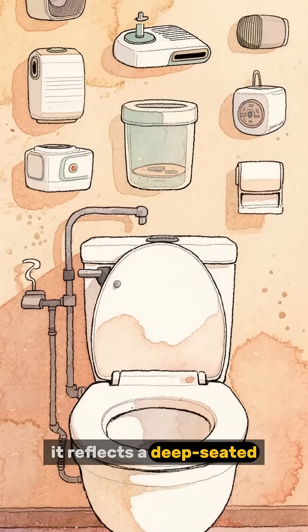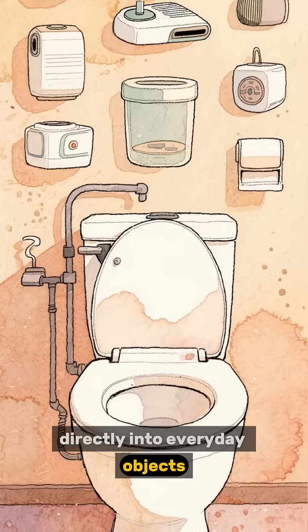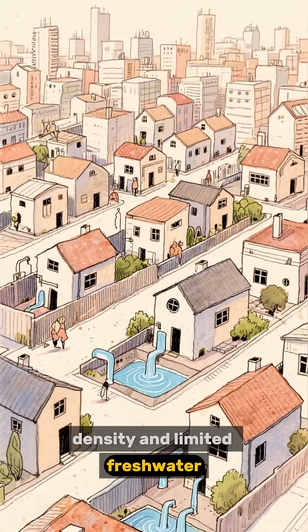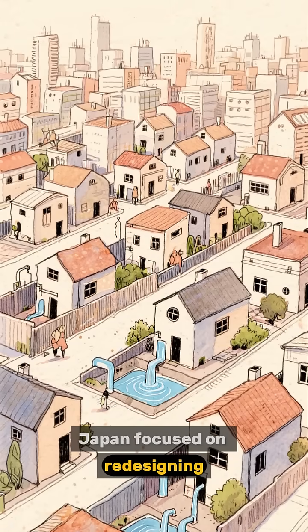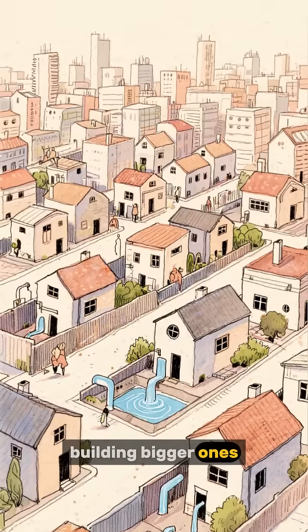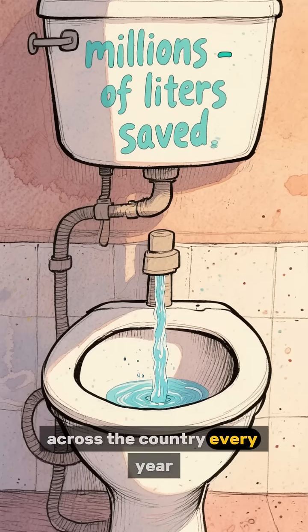It reflects a deep-seated Japanese principle of building efficiency directly into everyday objects. Facing high population density and limited freshwater, Japan focused on redesigning smaller systems instead of just building bigger ones. This clever toilet saves millions of liters of water across the country every year.